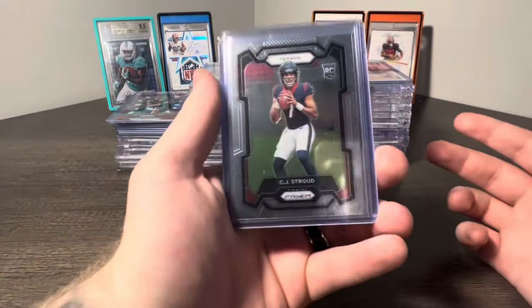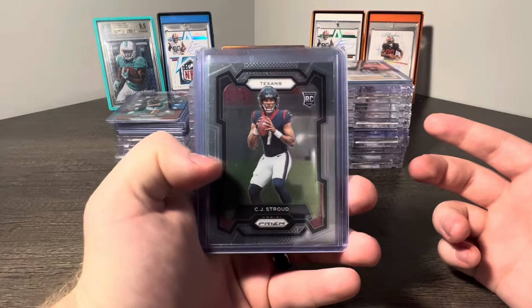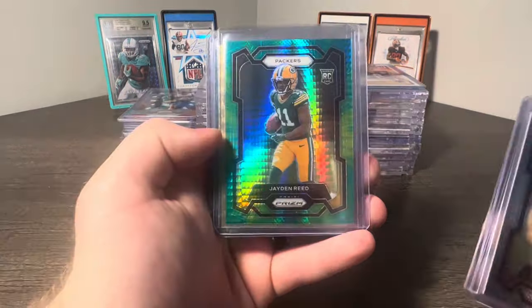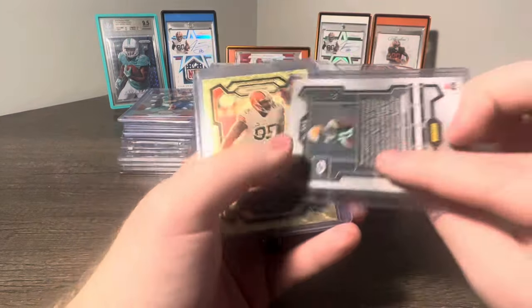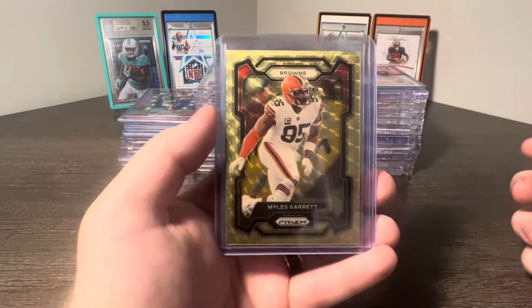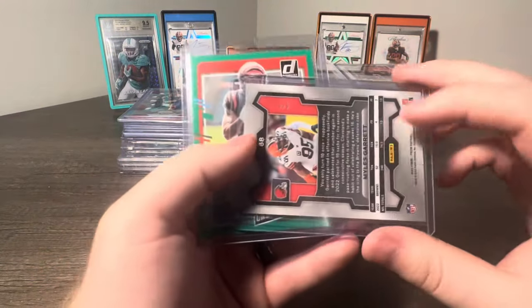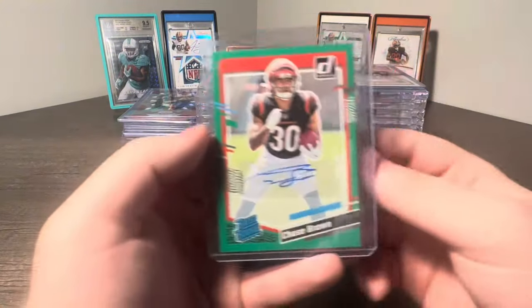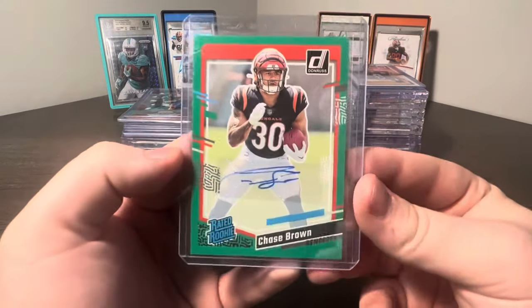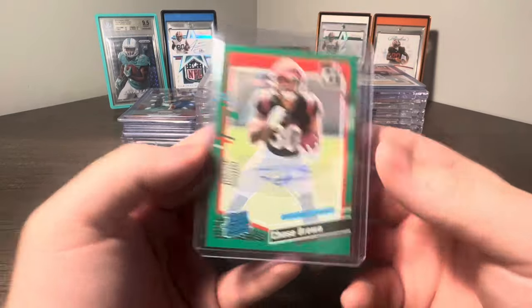Cool little lot here: got a CJ Stroud Base Prism Rookie, CJ Stroud Silver Prismatic, then a Jaden Reed Hyper numbered 62 of 175 - dude's an absolute stud. Then we have a Miles Garrett Gold Vinyl 4 of 5, and a Chase Brown Donruss Green Auto. I think this kid's going to be an absolute stud for the Bengals. Shout out to Chandler for that little deal.